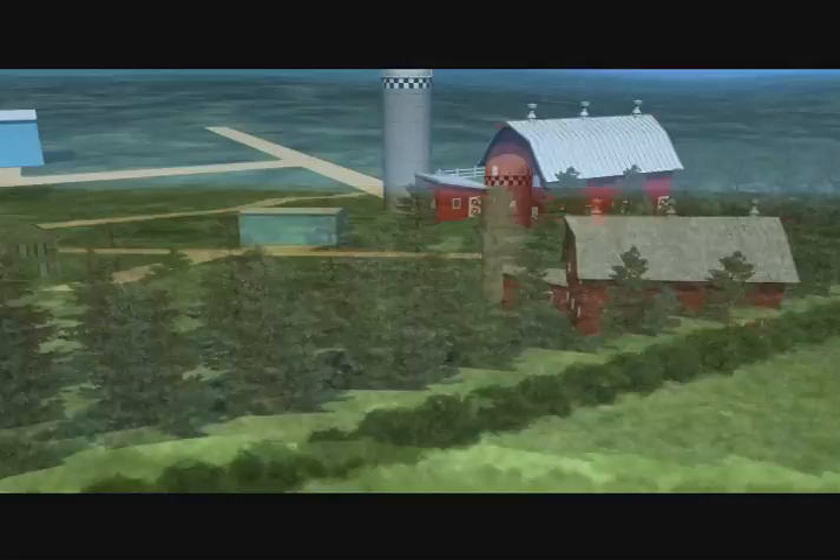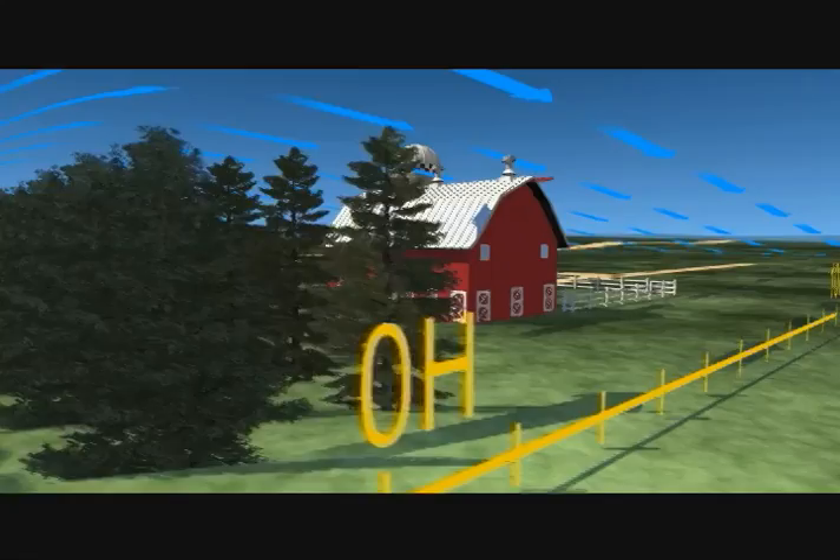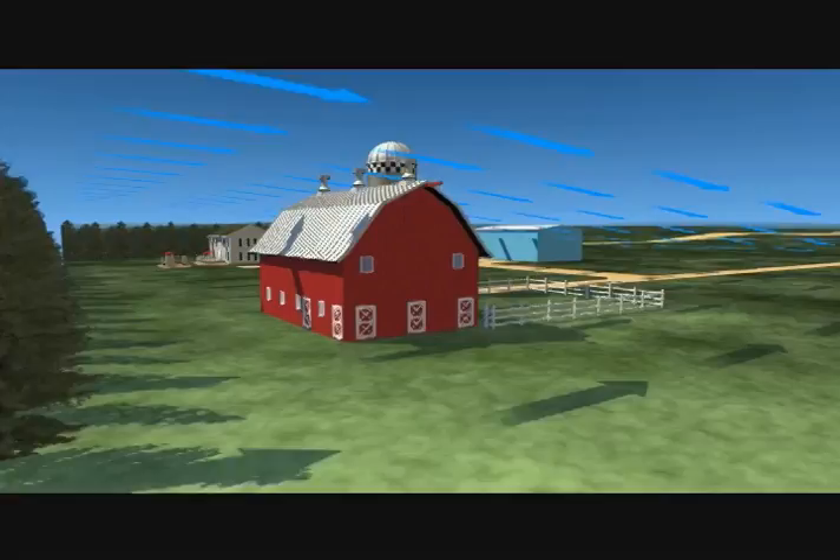The established windbreak slows wind on the downwind side of the windbreak for a distance of ten times the height of the trees. A windbreak reduces wind erosion, conserves energy, reduces heating bills, and beautifies a farmstead.